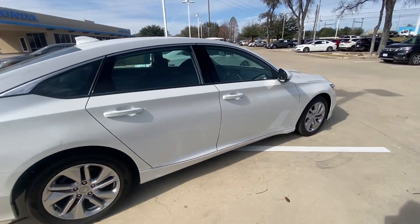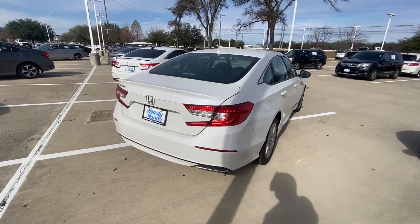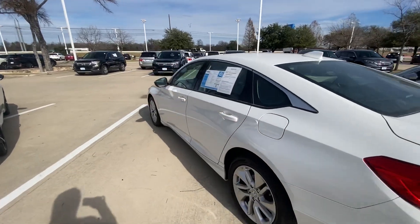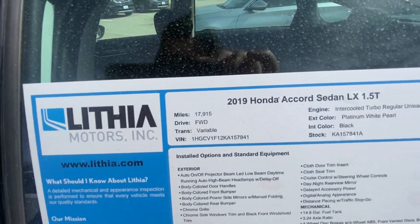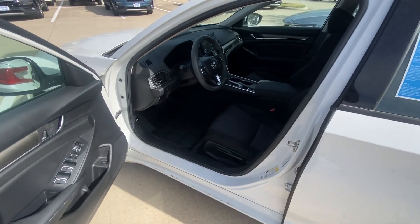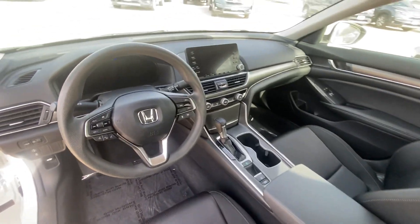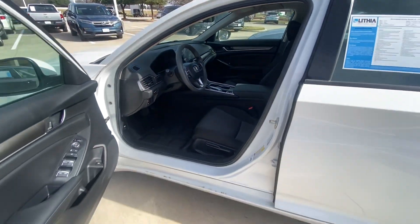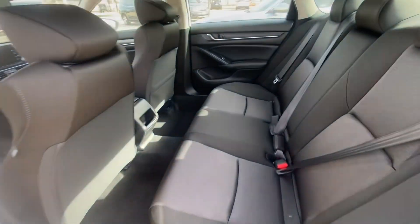I've already checked everything and it looks good — nothing wrong with it, it's in amazing condition. In a second we're going to check inside to see how it looks. It's a 2018 Honda Accord with 17,000 miles, which is almost like a brand new car. Beautiful interior, everything in amazing condition, super spacious vehicle.